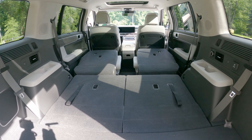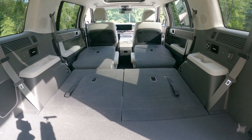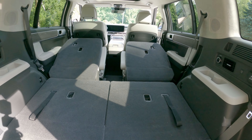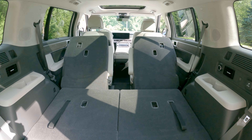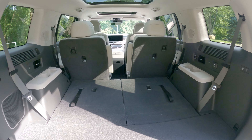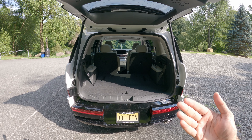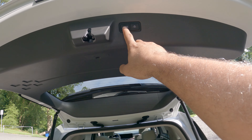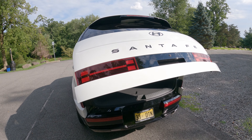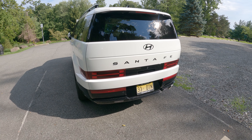So behind the third row you have 14.6 cubic feet with all seats up, 79.6 with everything folded completely flat, and a healthy 40.5 cubic feet with just the second row folded back up — giving families a lot of cargo flexibility. The tail hatch automatically senses you standing behind it and opens by itself. You can press the button to close and lock it. The tail lights also carry the H-pattern design.